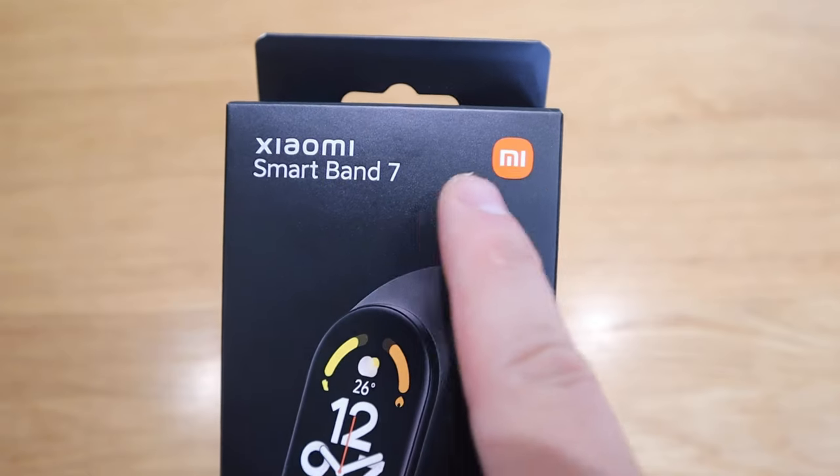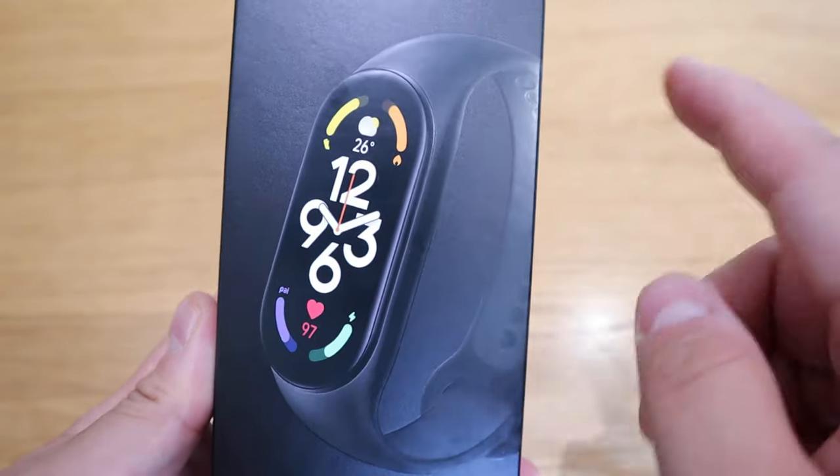So here we have it, people — we got the Xiaomi Smart Band 7, kindly sent by Hekka. So this video is brought to you by Hekka. For those who don't know who Hekka is, I'll let my rather gorgeous-looking Ruby explain it for you. So over to you, Ruby.